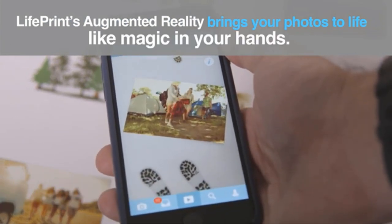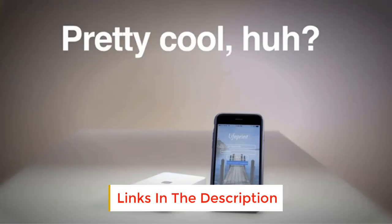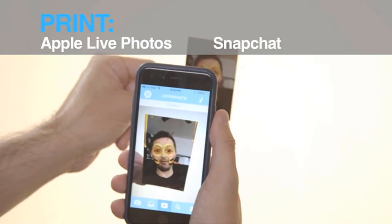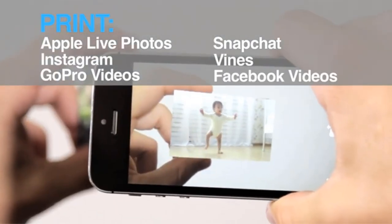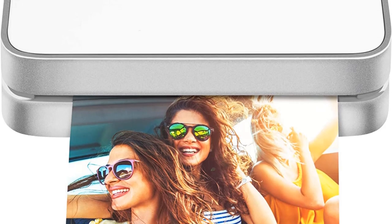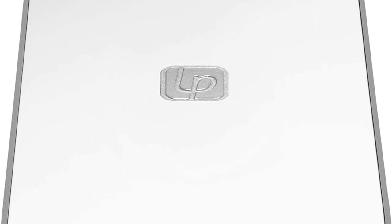Number four: Lifeprint Photos. The Lifeprint is a printer that comes in two sizes: one prints 2x3 inch photos while the other prints larger 3x4.5 inch photos — respectively 5x7.6 cm and 7.6x11.4 cm. The Lifeprint 2x3 measures 127 x 76 x 25.5 mm, which is smaller than a smartphone but twice as thick — in the average range of pocket printers offered by other brands.